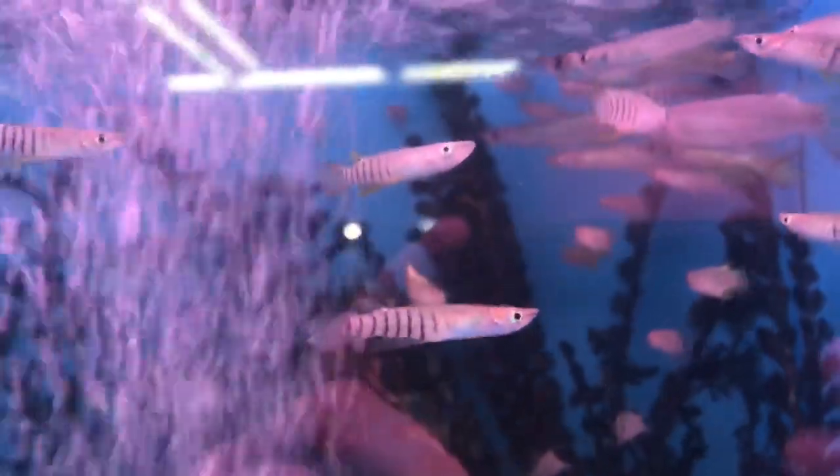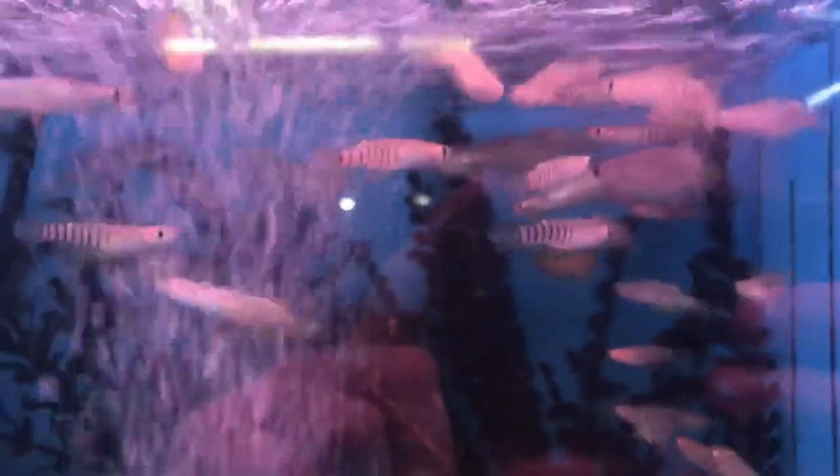First up, we've got these gold wonder killies — at least that's what they're labeled as. The wonder killies normally don't have these stripes on them, so I'm not sure. They weren't labeled as anything different, but they definitely are different.